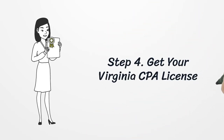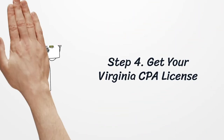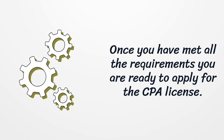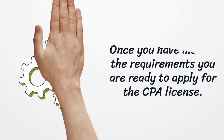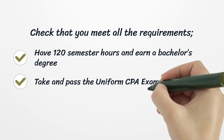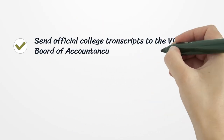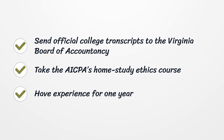Step 4: Get your Virginia CPA license. Once you have met all the requirements, you are ready to apply. Check that you have 120 semester hours and a bachelor's degree, have taken and passed the uniform CPA exam, and fulfilled the remaining 150 semester hour educational requirement. Send official college transcripts to the Virginia Board of Accountancy, take the AICPA's home study ethics course, and have one year of work experience.